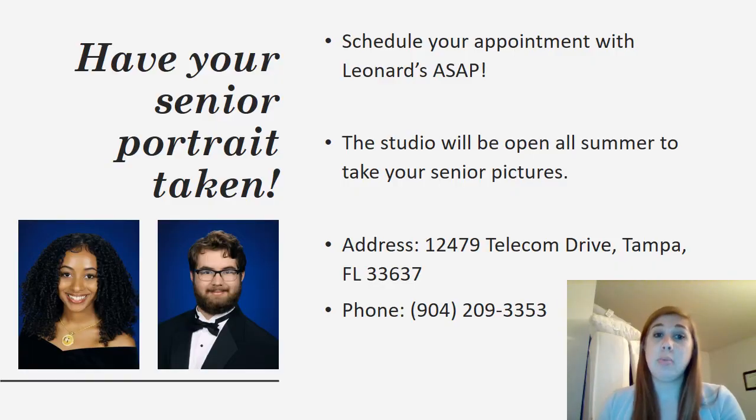It is very important to have your senior picture taken. This is the only way that you will be included in the senior section in the yearbook.